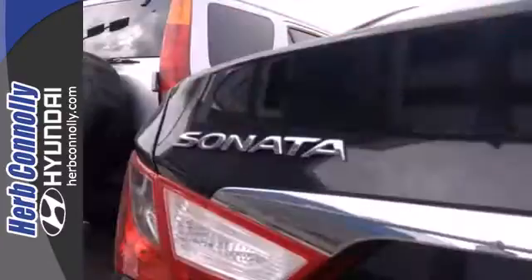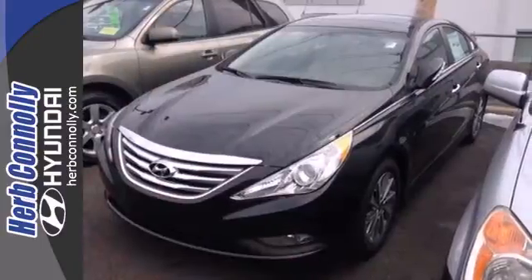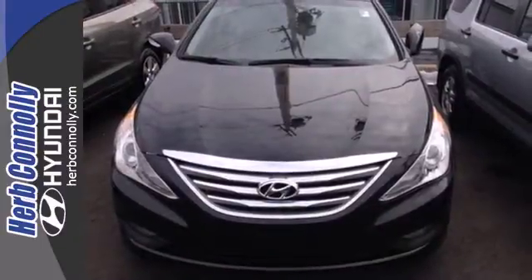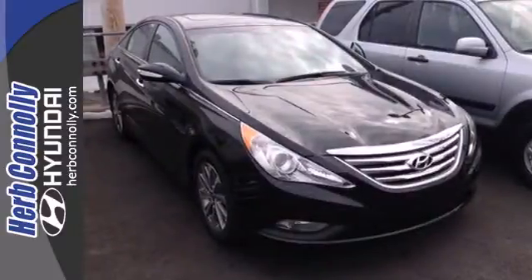Unseen to the eye, there's an impressive list of features working hard: stability and traction control, a four-wheel independent suspension, and emergency communication system. This Sonata also comes with alloy wheels, keyless entry, multifunction steering wheel, and speed control.